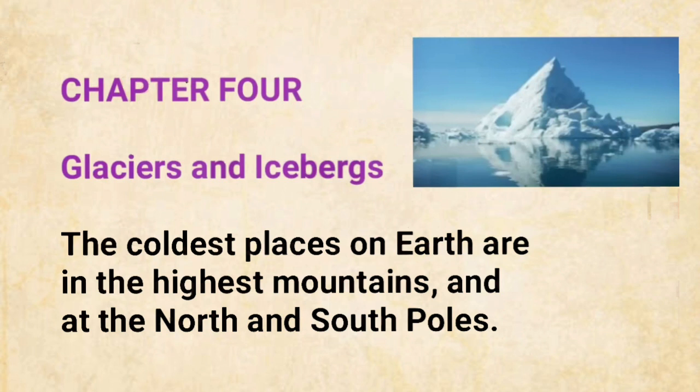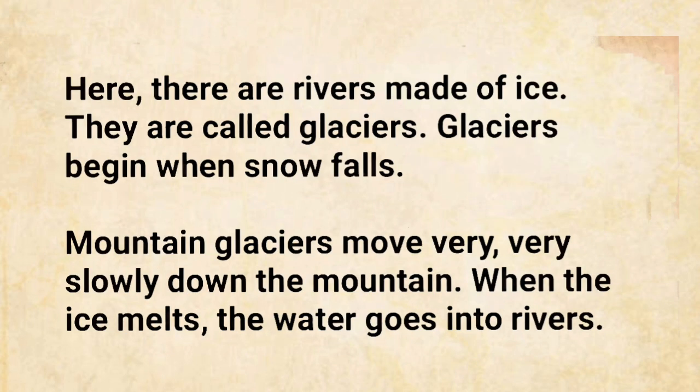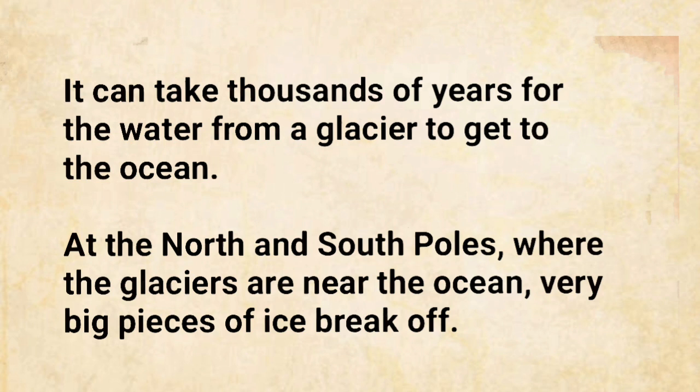The coldest places on Earth are in the highest mountains, and at the North and South Poles. Here there are rivers made of ice. They are called glaciers. Glaciers begin when snow falls. Mountain glaciers move very, very slowly down the mountain. When the ice melts, the water goes into rivers. It can take thousands of years for the water from a glacier to get to the ocean.